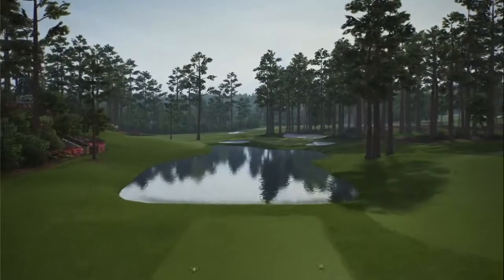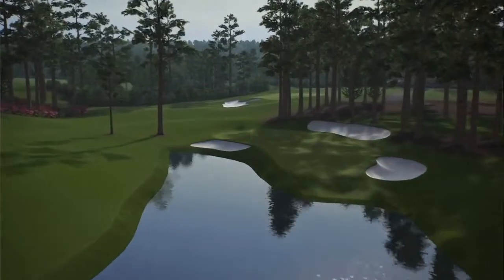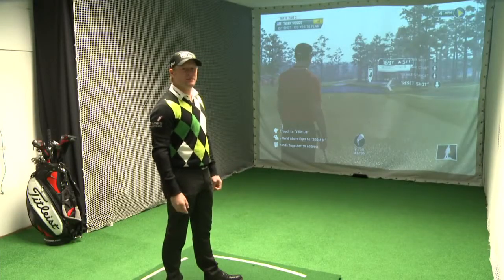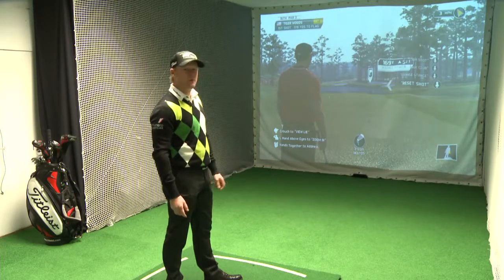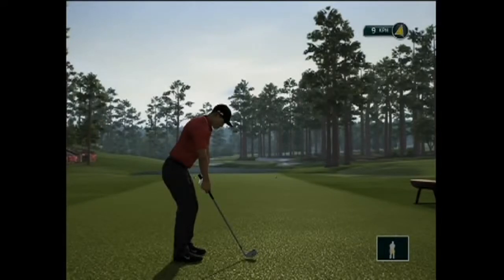16 — tough little par 3, water short and water on the left. The contours of the green are running right to left, so it's important to catch one of those slopes and get it close to the hole. This is the famous hole where Tiger chipped in a few years ago to win the Masters — that incredible chip. So hopefully we'll be hitting the green today and won't be having to chip. We're going to take a little bit of pace off because we've got a lot of club.